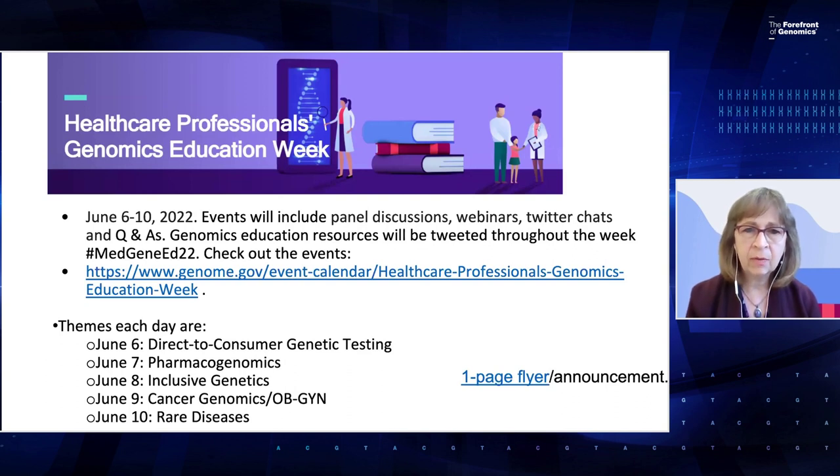Keep an eye out for events and activities through your Twitter feed. The themes for each day are listed here: today is Direct-to-Consumer Genetic Testing, tomorrow Pharmacogenomics, Wednesday Inclusive Genetics, Thursday Cancer Genomics and OB/GYN, and on Friday the 10th, Rare Diseases. You can see more information from this flyer. Please enjoy the upcoming panel discussion.